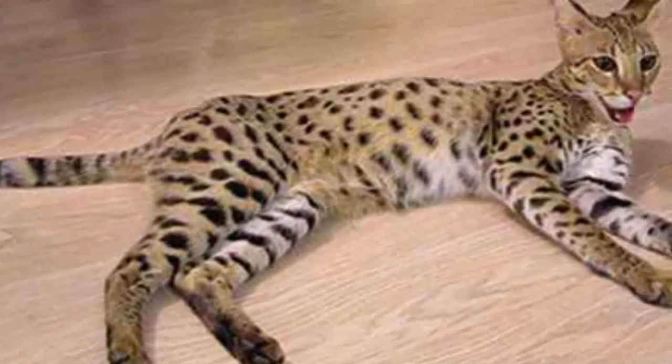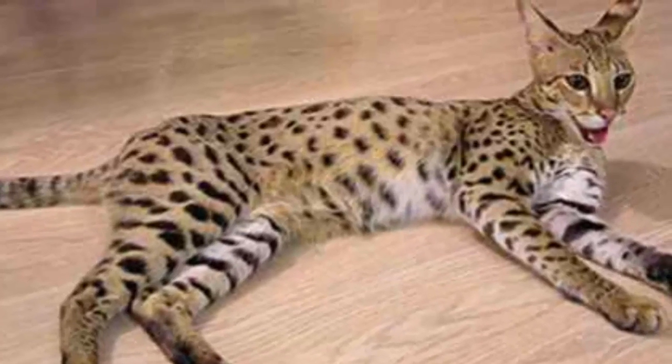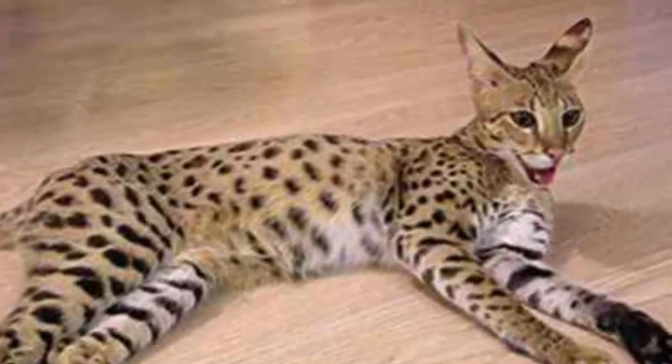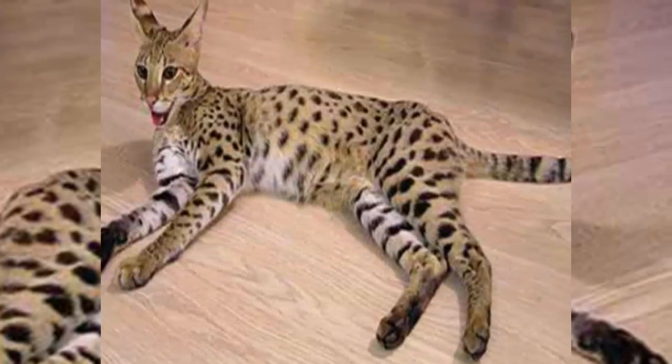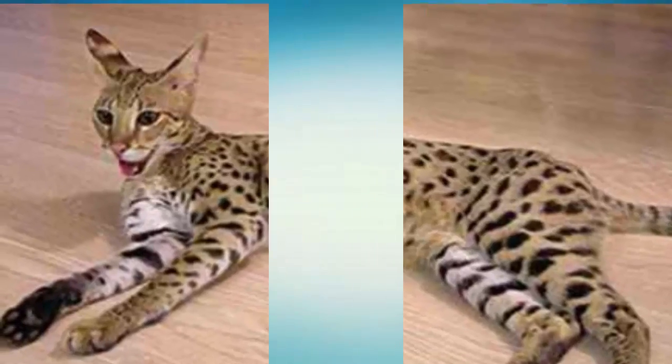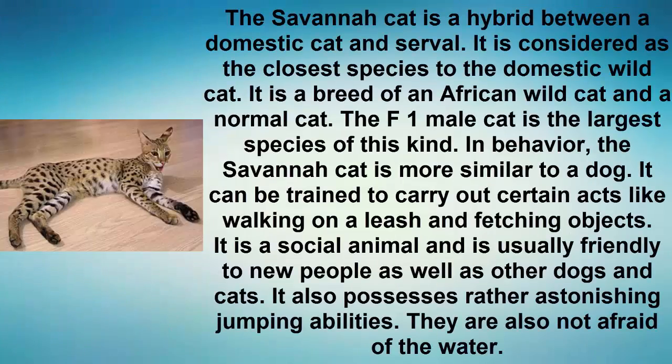Number 6: Savanna Cat. The savanna cat is a hybrid between a domestic cat and a serval. It is considered the closest species to the domestic wild cat — a breed of an African wild cat and a normal cat. The F1 male cat is the largest species of this kind. In behavior, the savanna cat is more similar to a dog and can be trained to carry out certain acts like walking on a leash and fetching objects.